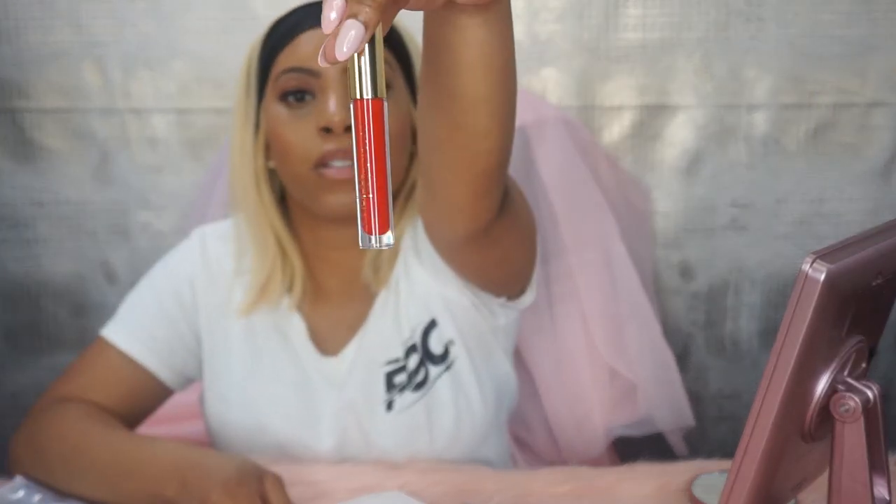The first shade is Mykonos — a sexy violet red. And then you have Palm Springs, described as a perfect nude.